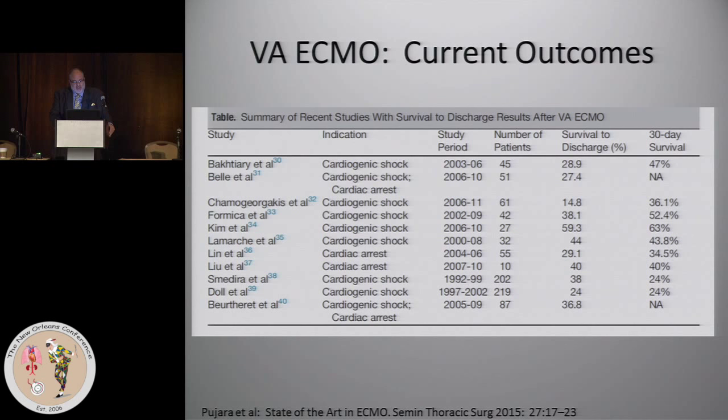In terms of the current outcomes, here's a listing of VA ECMO studies from recent years. You can see in the last column, 30-day survival is all over the board, but ranges from the 20s to the 60s. By and large, the average 30-day survival and average discharge from the hospital is about 40% overall for VA ECMO. Easy way to remember it: they add up to 100 — VA ECMO 40%, VV ECMO 60%.